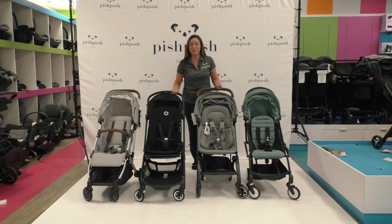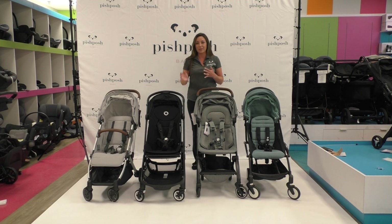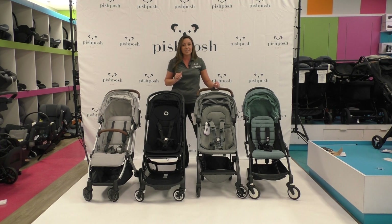Hi everybody, this is Lindsay at Pish Posh Baby and I'm so excited today to do a comparison video for some of our top travel strollers. These are some of the most compared travel strollers that we have because they're all the same price — they're all $449. We get questions about what the differences are, what the similarities are, and which one you should get. The one you should get really depends on your lifestyle.